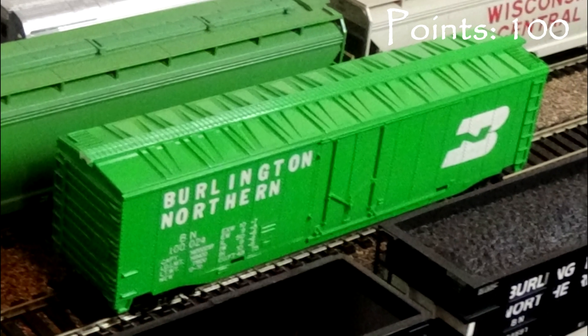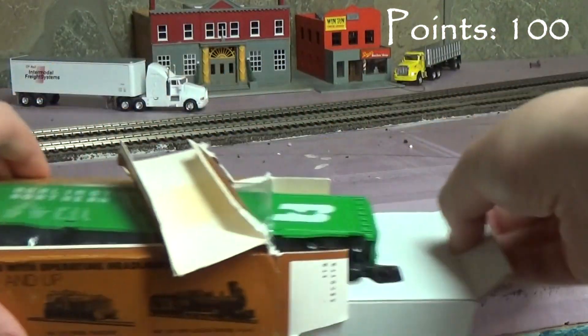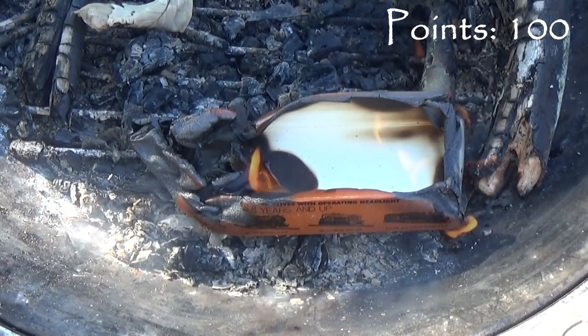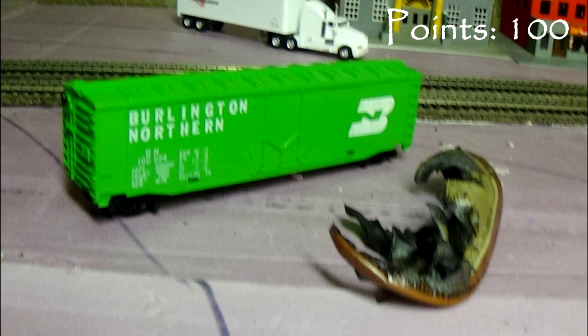We'll start the model at 100 possible points. The car comes in a cardboard box with a cardboard insert to hold the model. Be careful as these boxes are susceptible to spontaneous combustion. Even in its burnt-up state, this box should protect the model in storage and transport.